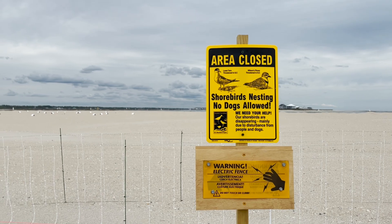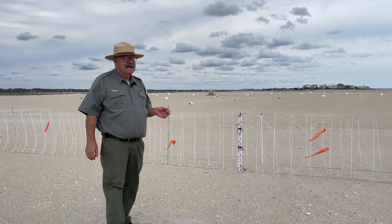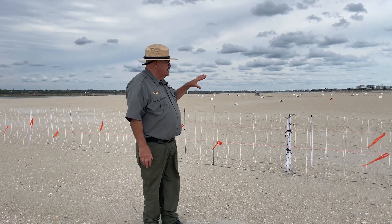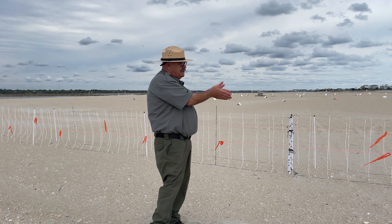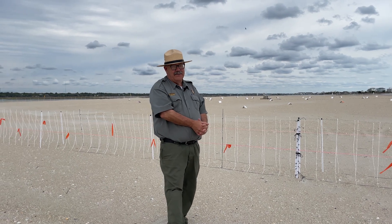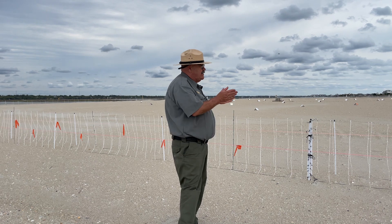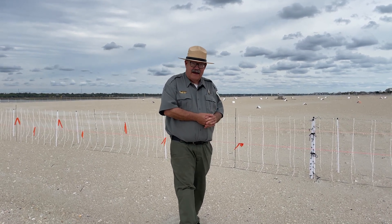We have mink here that are potentially a terrible predator on shorebirds, seabirds, their eggs, and their chicks, so we have to keep those mammalian predators out. The double rows — two parallel rows about three feet apart — are there to discourage coyotes. We did have a coyote a couple of years ago that figured out how to jump over one electric fence, so by putting two in parallel, we make it much more difficult for that to happen.